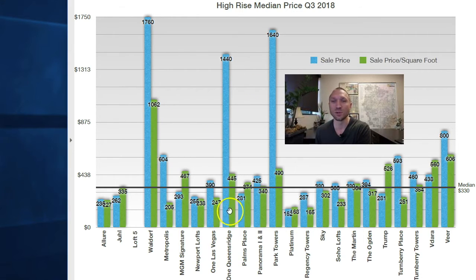Two other standouts: One Queensridge Place — if you're not familiar, this is an off-strip property in the Queensridge Master Plan. These gorgeous, luxurious towers have a median sales price of $1.4 million and $445 a foot. The other standout is the unique Park Towers, located at Howard Hughes Parkway near Flamingo. At $1.6 million, there are very few sales in these towers, but when they do happen, the prices are quite high.